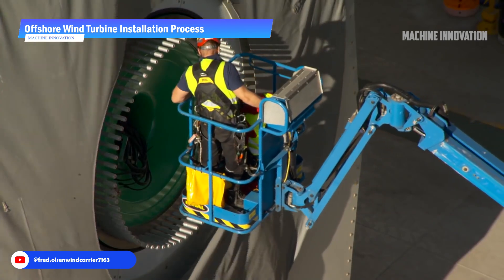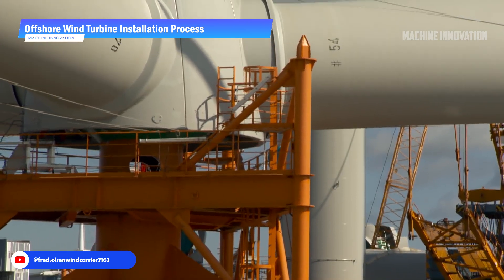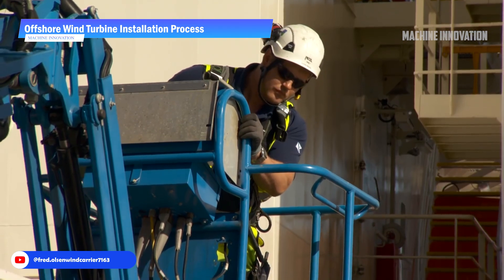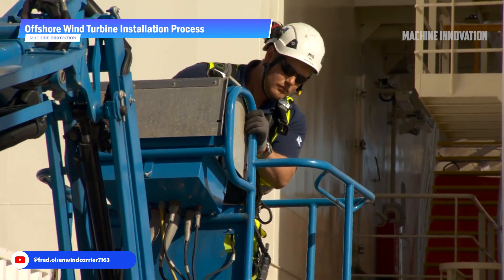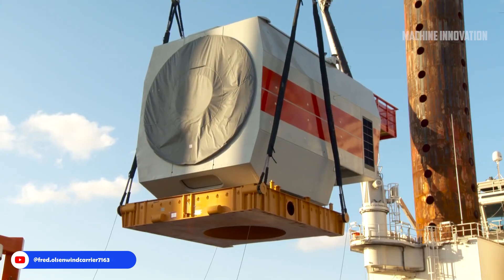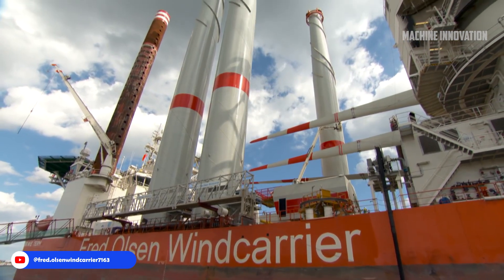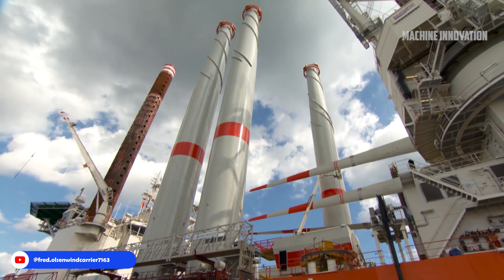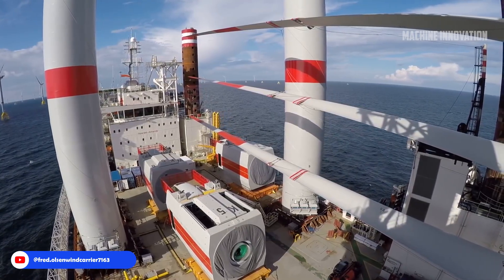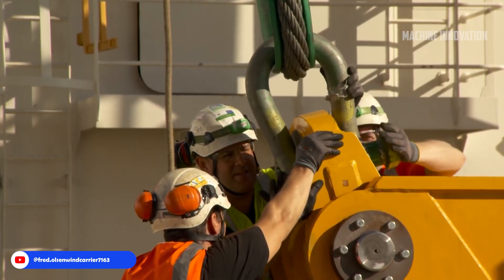The installation of 70 Adwen AD5-135 turbines at Iberdrola's Wikinger offshore wind farm was carried out by Fred Olsen. Before any installation took place, the turbine components — including blades, nacelles, and towers — were transported to staging areas where final checks and assembly preparations were made. The complex logistics required to transport such massive components were managed through precision planning, ensuring each part was safely delivered to the site without delay.